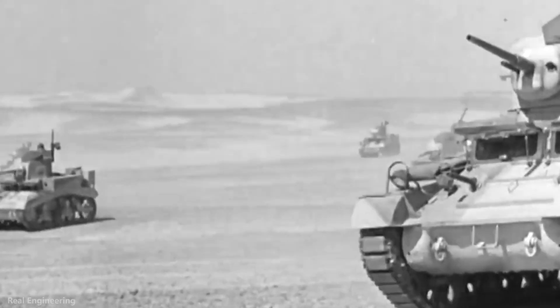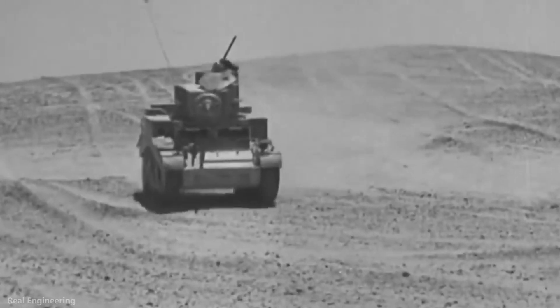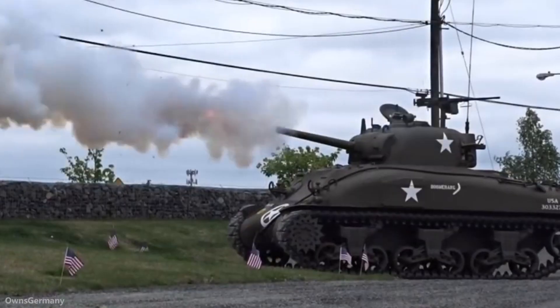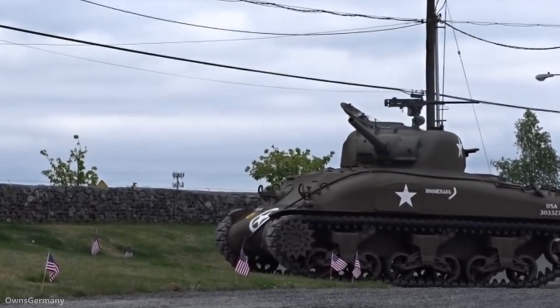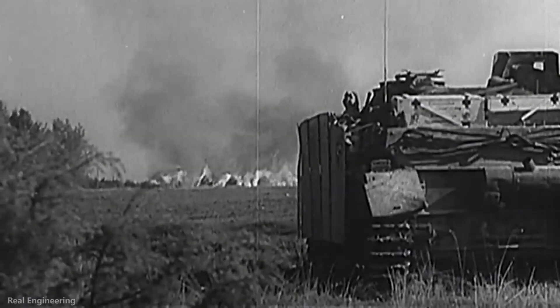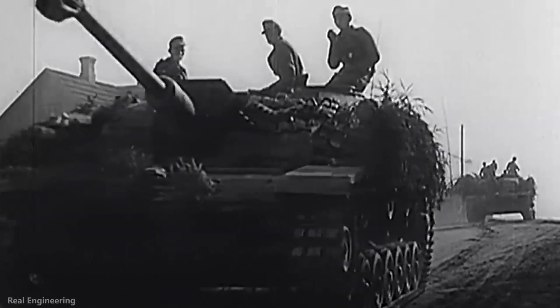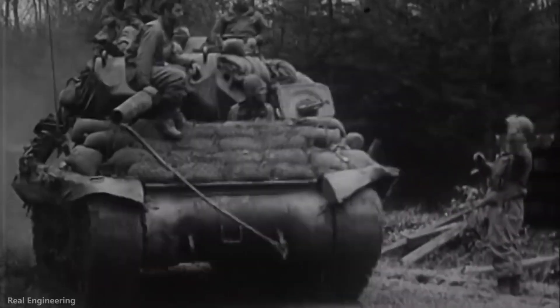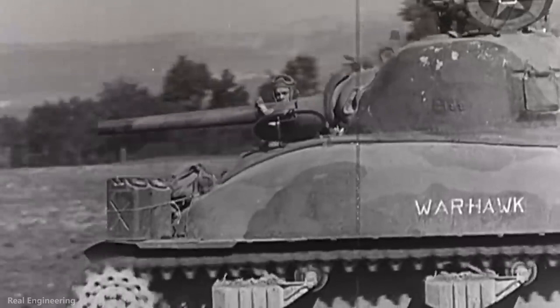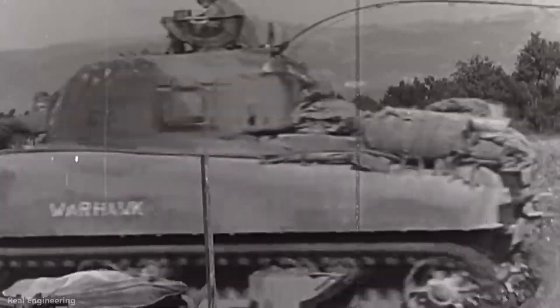The M4 Sherman was the most widely used medium tank by the United States and Western Allies in World War II. This tank was served by a crew of five members, and was mounted with two additional 7.92 mm machine guns alongside its main gun. Between 1942 and 1945, the United States manufactured more than 45 Shermans a day — that is, 49,000 Shermans of various makes and models rolled off American assembly lines.